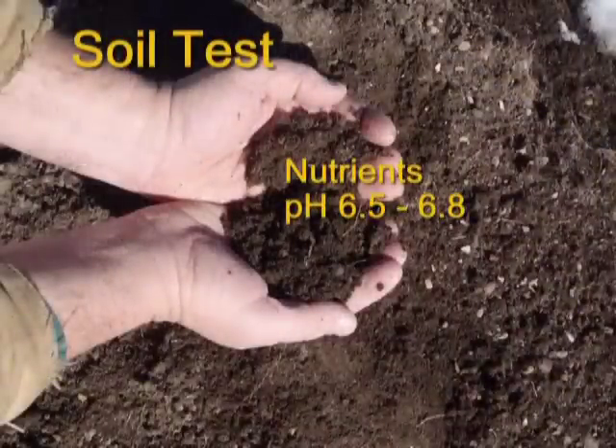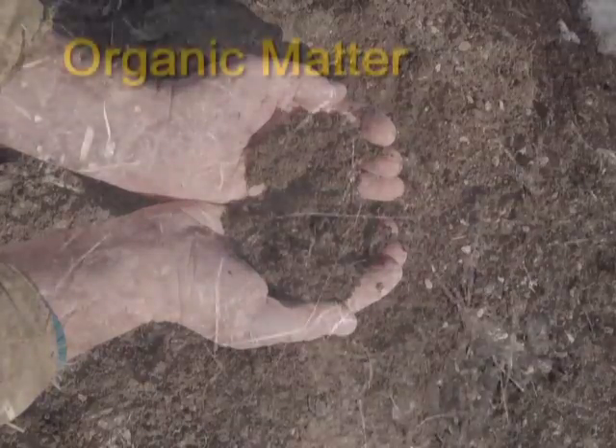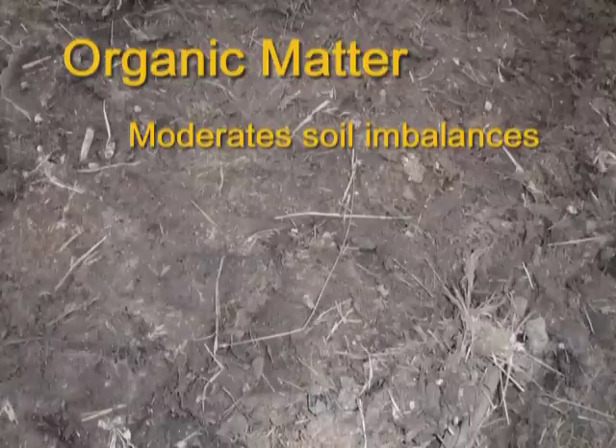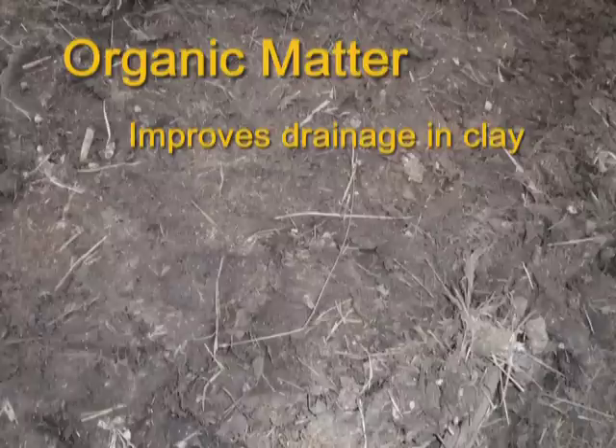If you think you have a nutrient deficiency, you can have a professional soil test done by a soils lab, preferably one nearby. If the pH of your soil is much higher or lower than 6.5 to 6.8, nutrients may be bound to the soil particles and not available for plant growth. Regardless of the soil pH, organic matter tends to moderate imbalances on either side. And the best amendment for soil of any texture — clay, silt, or sand — is organic matter.